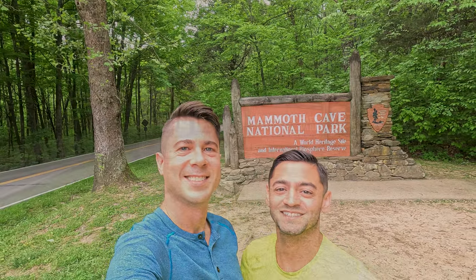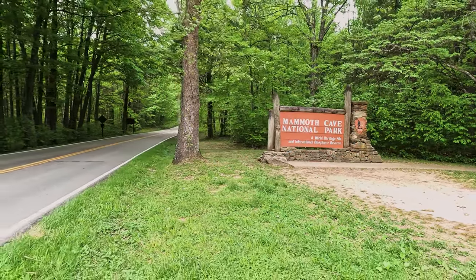Hi, we're Derek and Jonathan, and we're at Mammoth Cave National Park. Welcome to Mammoth Cave National Park!